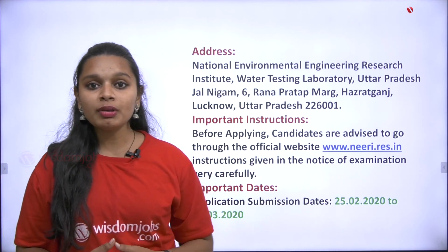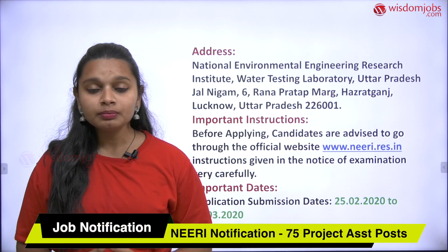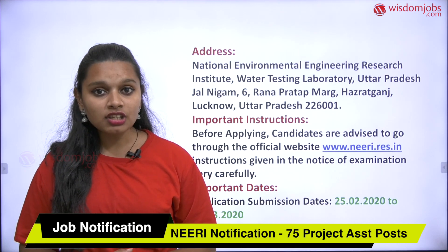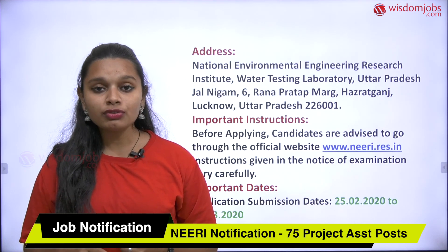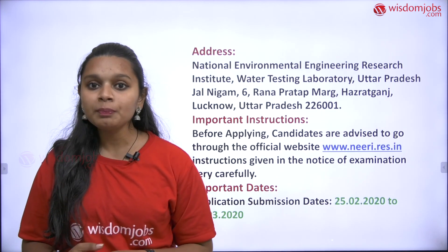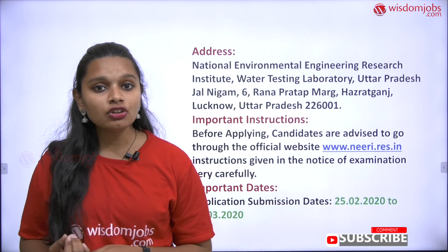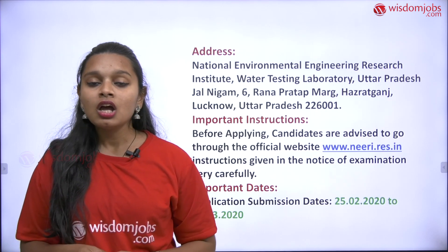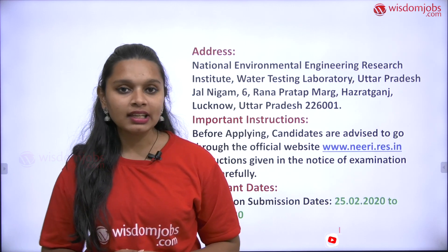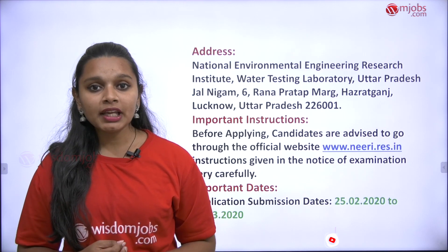Before filling your application form online, check all the instructions provided. If you agree with the instructions, start filling the details. You need to submit 2 or 3 passport size photos along with your signature, ID proof such as an Aadhaar card or PAN card, and educational qualification certificates. For example, if you have completed a 3-year degree, submit the certificates for those 3 years. After submitting all details, print out the application form for further use.